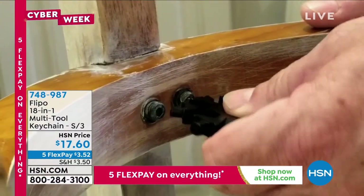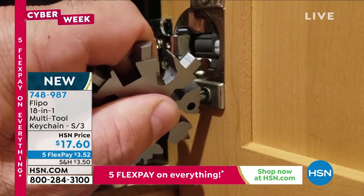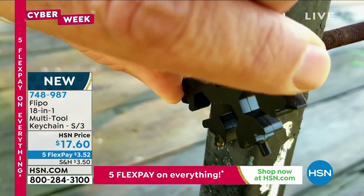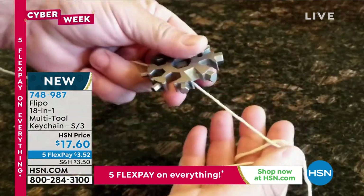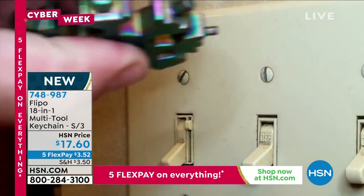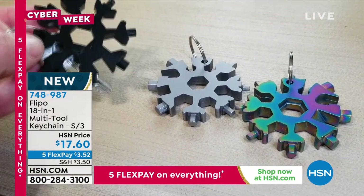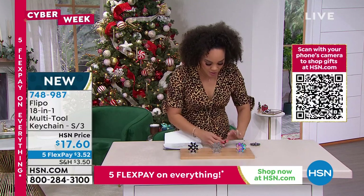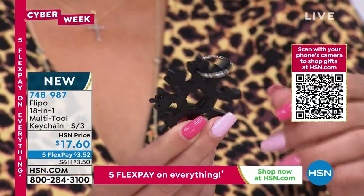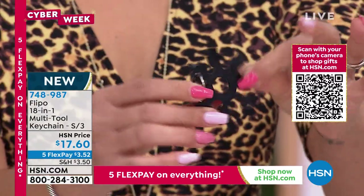I saw this last night and I was just like, this is the coolest thing — have you ever been in the predicament where you're looking for your Phillips screwdriver, the flat head, maybe a little wrench? It's always at the time when you don't have your tools on you. Well, this from Flippo is a keychain — but then look at what it can do: cut string or twine, bottle opener, wrench, flat head, Phillips screwdriver. This is brand new — first time you're seeing this on air. At first when I was looking at the colors, I thought you had to pick — nope, you get all three. Black, silver, and rainbow.